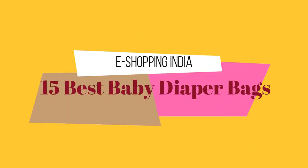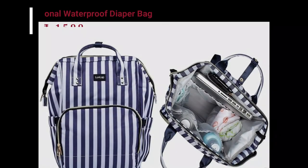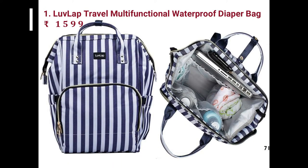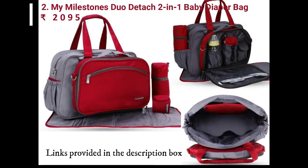Hello everyone, welcome to eShopping India. In this video, we have shown baby diaper bags that are available online. You will get to see thousands of models online, which are in many different styles.